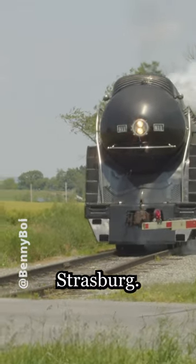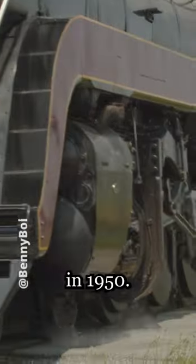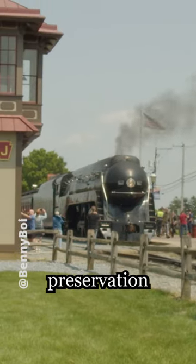This engine is on her final runs at Strasburg. 611 is a 4-8-4 steam locomotive built by the Norfolk and Western Railway in 1950. It is one of the most famous steam locomotives in the United States, known for its distinctive appearance and role in the preservation of steam power.